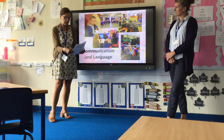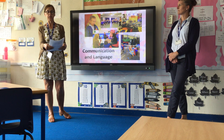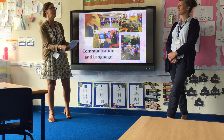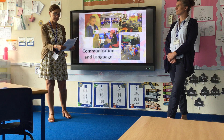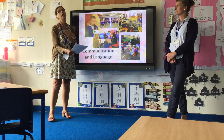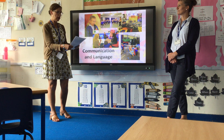Communication and language is divided into listening and attention — we do lots of encouraging of listening carefully, as it's one thing some children have difficulty with — understanding, speaking, broadening their vocabulary, getting them to talk to each other, contribute ideas, and problem-solve.